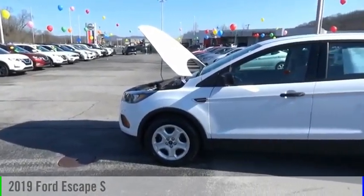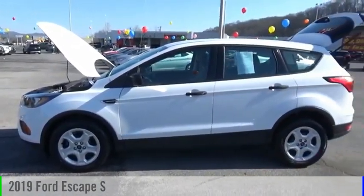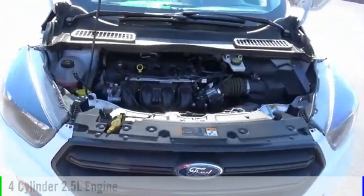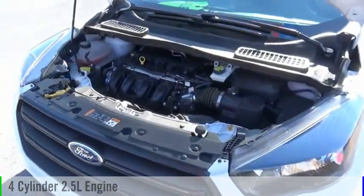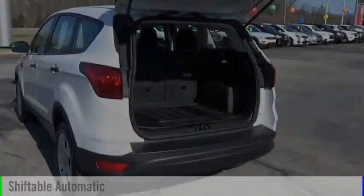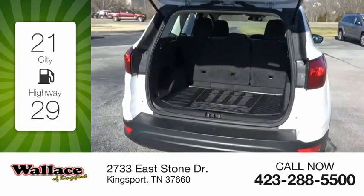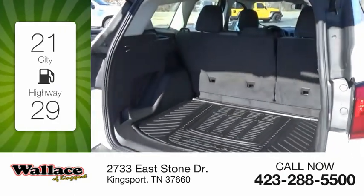Make a great choice today with the 2019 Escape. This vehicle is powered by a front-wheel drive, four-cylinder, 2.5-liter engine, and comes with an automatic transmission. Great fuel efficiency saves you money by requiring fewer trips to the gas station.